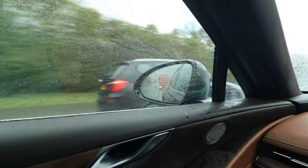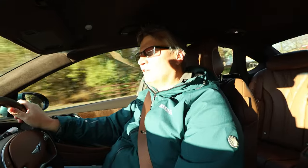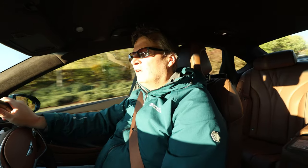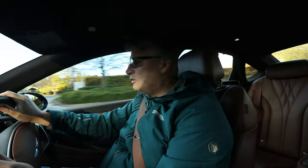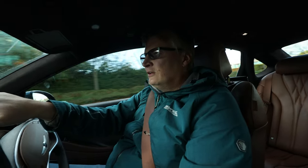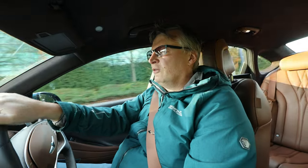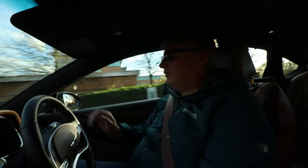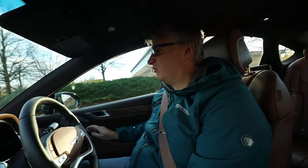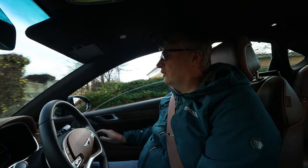The G80 offers something completely different: it's an electrified saloon, refined, luxurious, and what you'd class as a rather premium vehicle. It's got all the bells and whistles, and with a price tag starting at just under £66,000, I think it's a no-brainer to be honest. I was impressed.